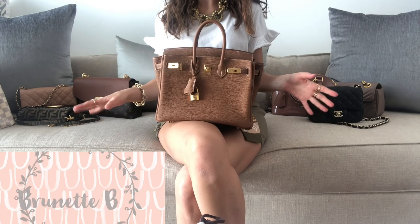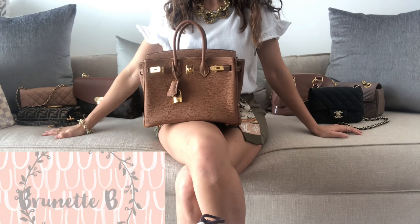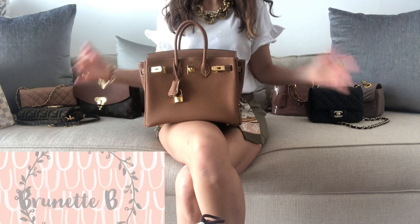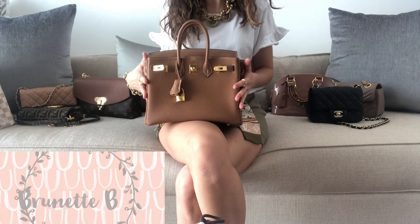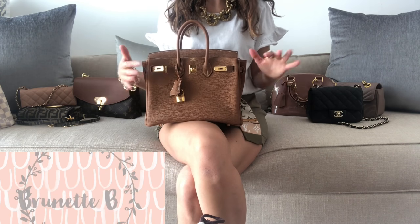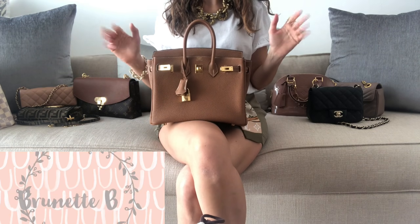That would be all for today's video — these are my most used bags. I really hope you enjoyed this video. Thank you so much for watching. If you liked it, please consider subscribing to my channel and giving it a thumbs up. Comment below anything you'd like to ask about these items, or tell me which bag is your favorite from my collection or yours — I'd love to know. Thank you so much for watching and see you in my next video!